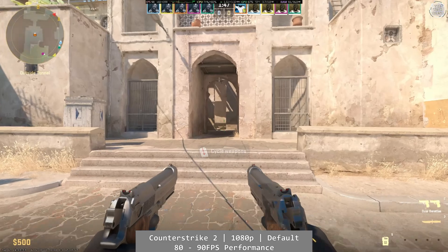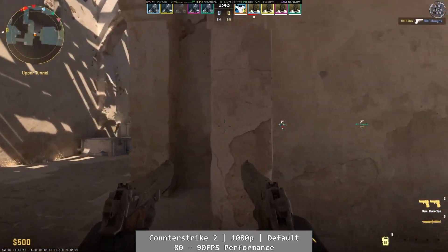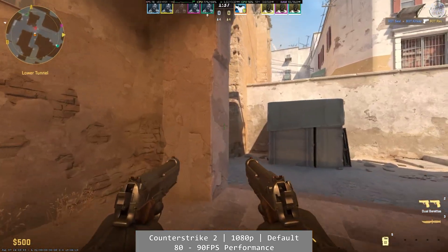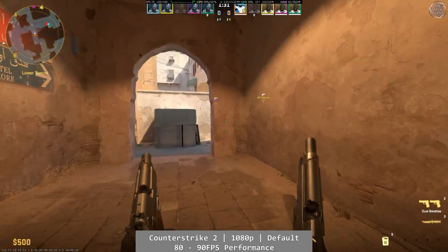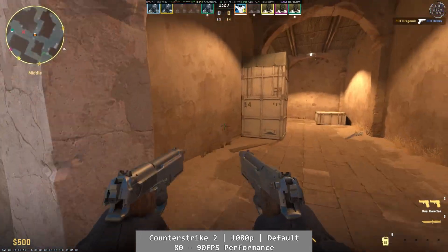Counter-Strike 2 comes up next. Apologies — I forgot to run the benchmarking on this one, so the lack of numbers is entirely on me. As you can see here, at 1080p and using the default options, Counter-Strike 2 is plenty playable, with a framerate that hovered around the 80-90 FPS mark, although triple digits wasn't unusual to see either. It's a great performer, all the more impressive considering how bloated the game has gotten over time.